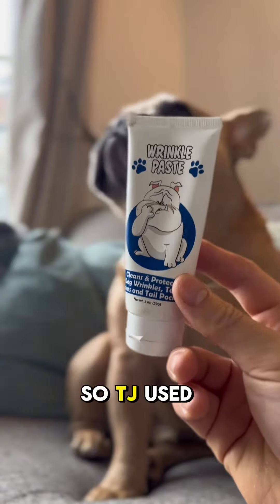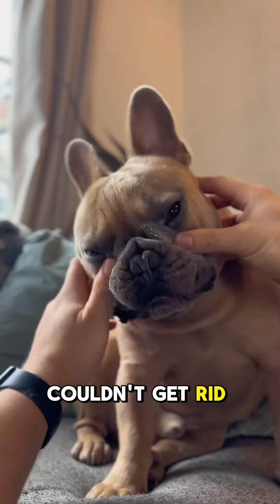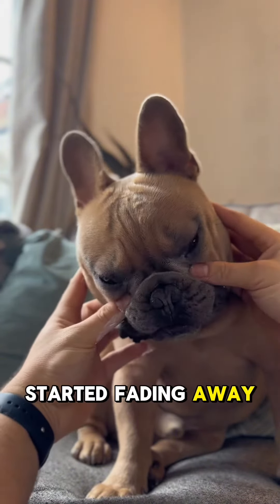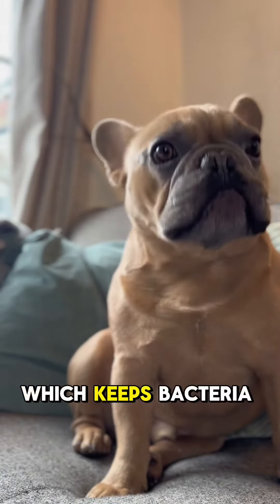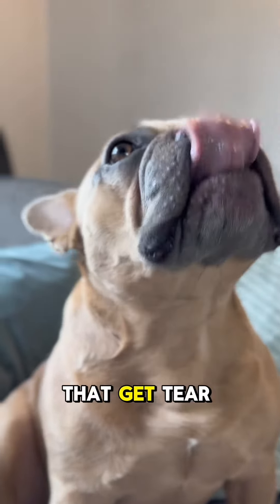Next up is the really amazing stuff — the wrinkle paste. TJ used to have really bad tear stains. We tried a number of different things but we just couldn't get rid of them. After a few weeks of using wrinkle paste, TJ's tear stains started fading away and now we only use it once a week and he has no tear stains at all. It also creates a protective barrier in the skin fold which keeps bacteria away for longer. This is definitely a must-have for any dogs that get tear stains.